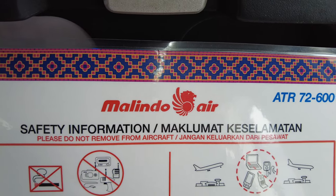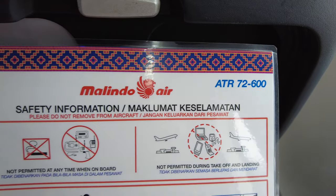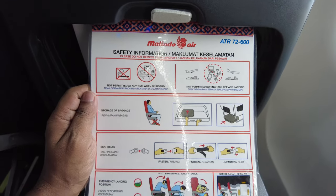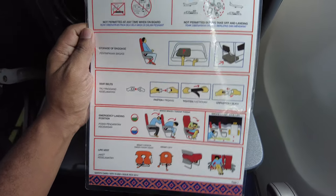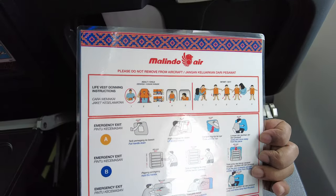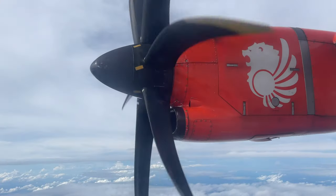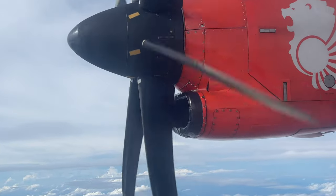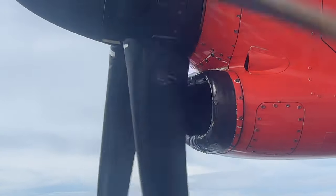Since there's nothing else to do on this flight, let's take a look at the safety card. Let's also take a closer look at the Pratt & Whitney turboprop engine on our aircraft — are those tape-like things on the intake normal, I wonder?